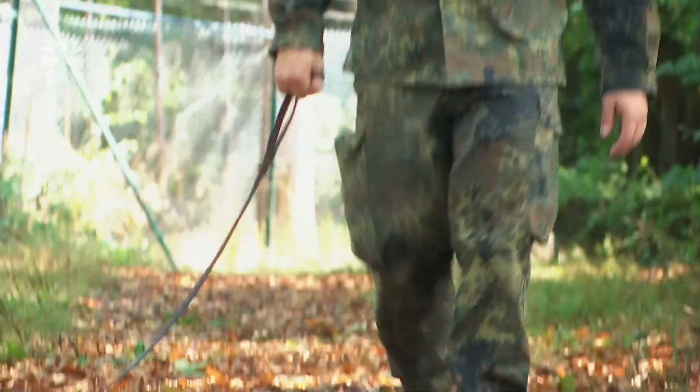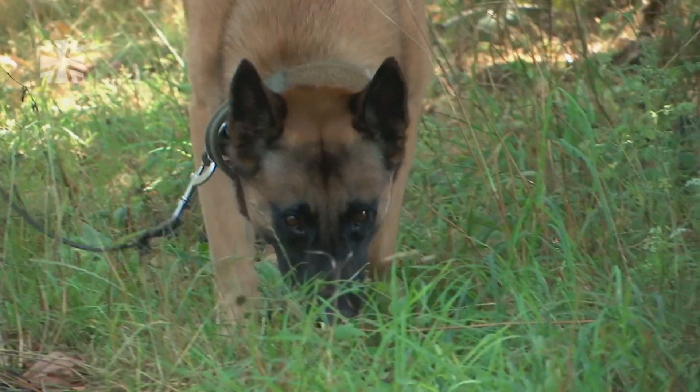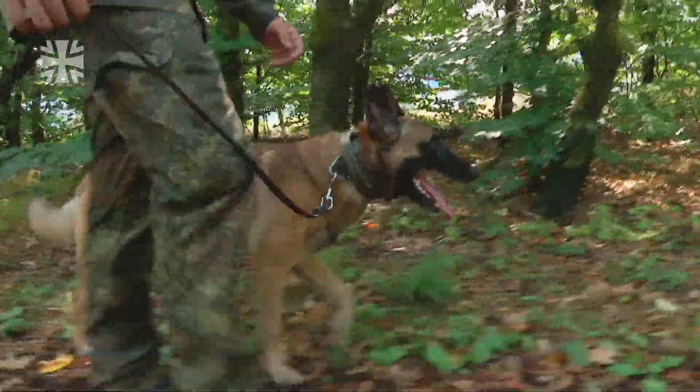It's not yet clear whether or when the dogs will be deployed in real-life scenarios. Generally, these four-legged friends have around five years of military service under their belts.